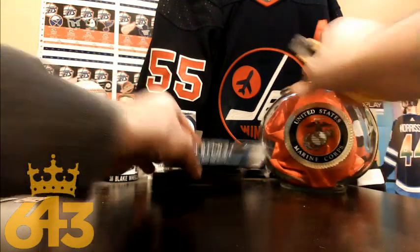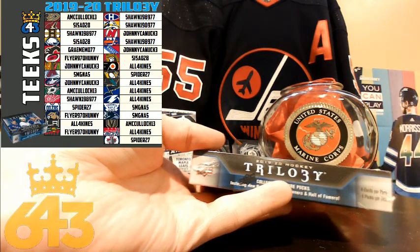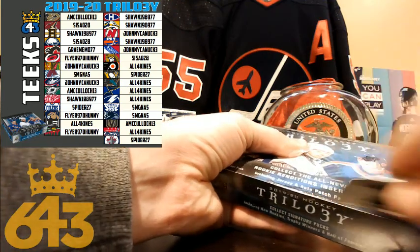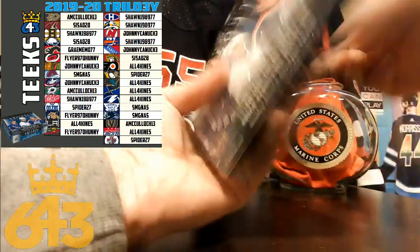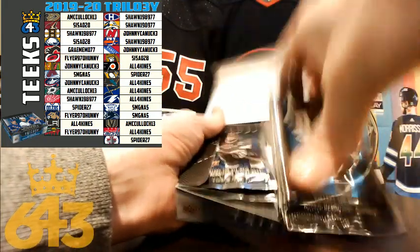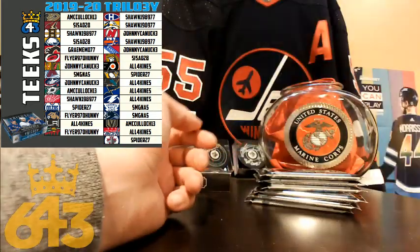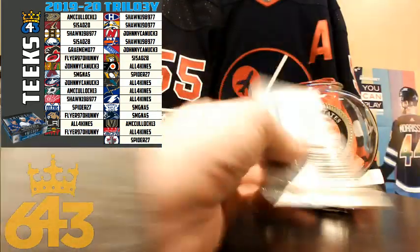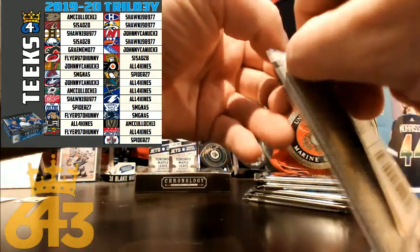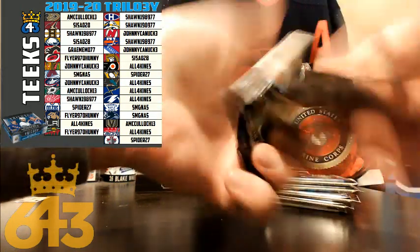Let's go ahead and open up this box of Trilogy. The first team to get two hits with the same team is going to get a bonus player pulled for them, and as soon as these boxes are done it's going to kick off the hockey pool. I'm going to have all your cards from the last number of weeks shipped out next week. Going to take a little break to recuperate after this flurry of breaks — thanks a lot for participating, I love doing the hockey pool.